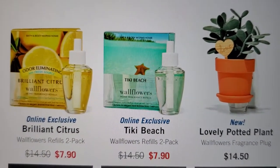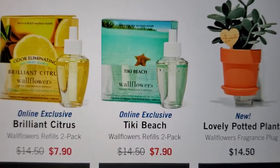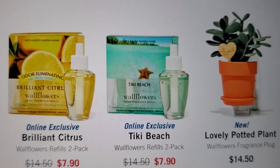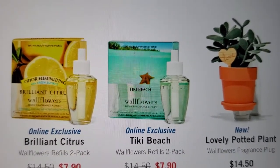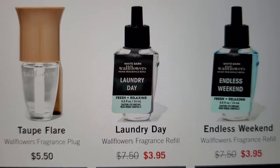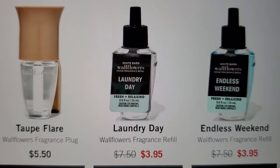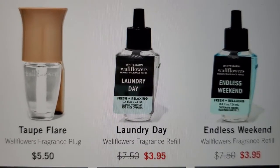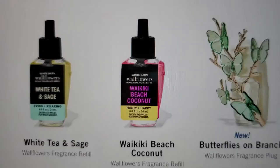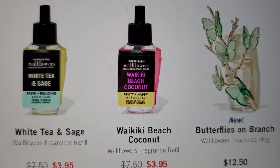Lovely Potted Plant, Tiki Beach online exclusive, Brilliant Citrus. I know I haven't done a walk-through in a while — I might do one this weekend, I don't know, it depends. Another good scent is Endless Weekend and Laundry Day, then they have the plug. I might order the Endless Weekend and the Laundry Day and use my rewards.